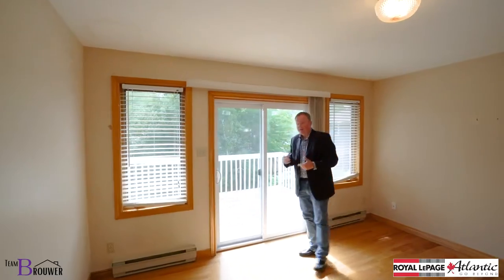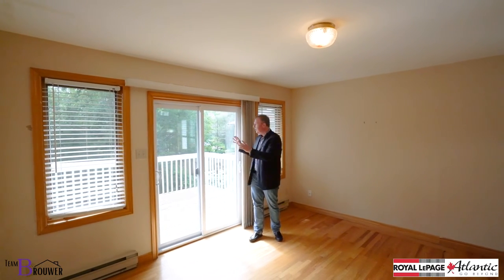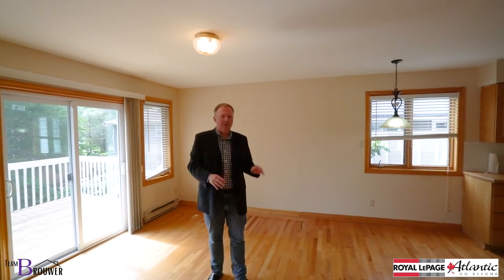Now when I said the home needs work, you're going to see that as you walk through — some details here and there. The deck will need replacing. But when you see the space, you can understand why a family lived here for an entire generation.